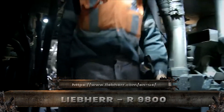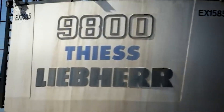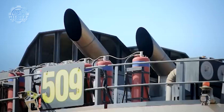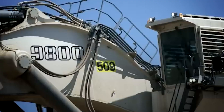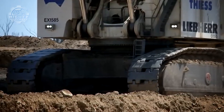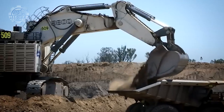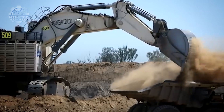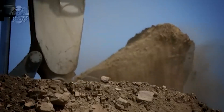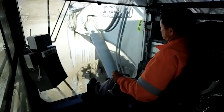When German engineering meets extreme mining, the result is the Liebherr R-9800, a machine built to outlast everything around it. It produces around 4,000 horsepower, delivers a 42-ton payload per pass, and costs close to $10 million US dollars. Efficiency and durability are its core strengths. Its unique twin engine system allows the machine to keep working even if one engine fails — a life-saving feature in remote mines.